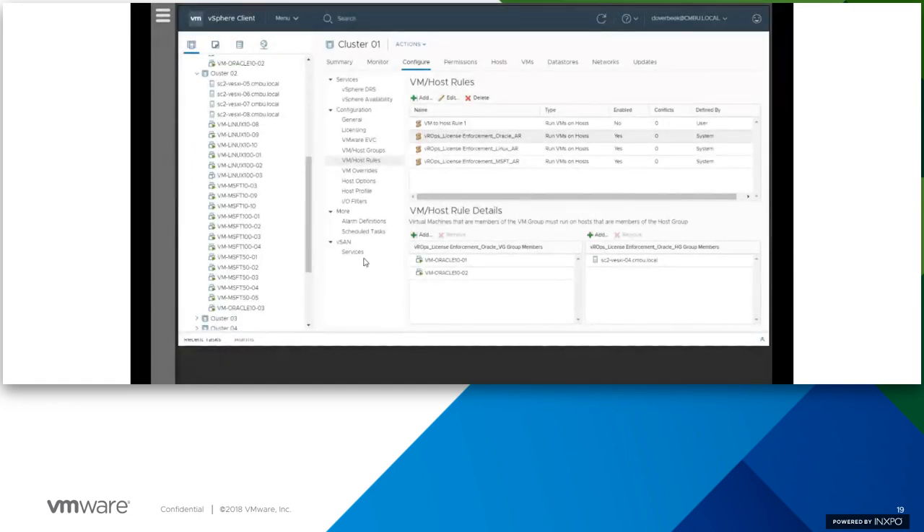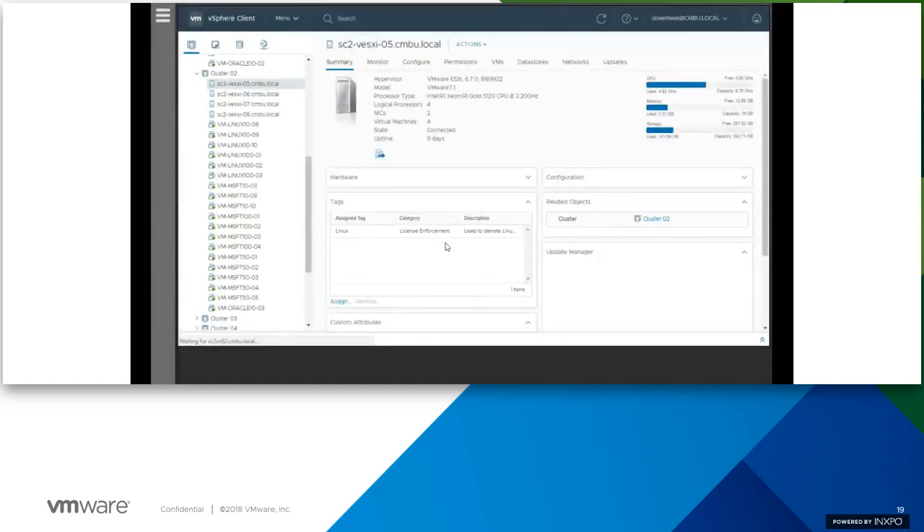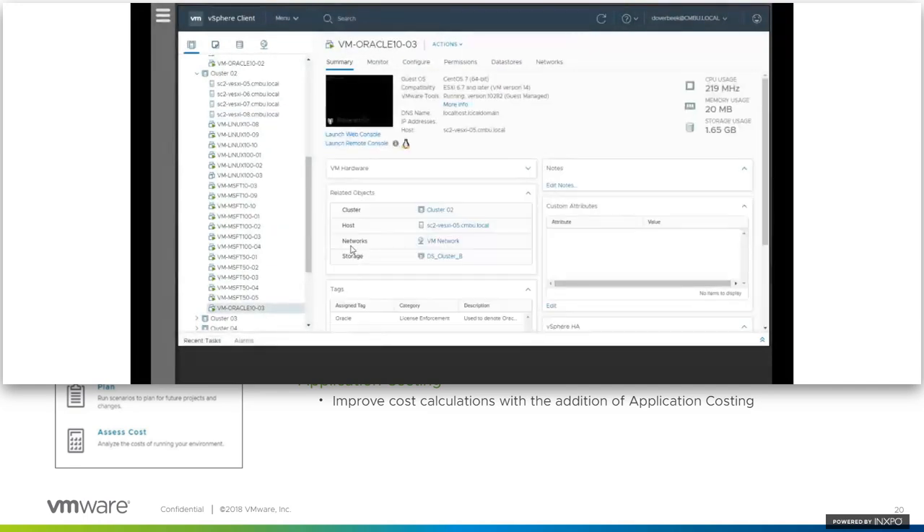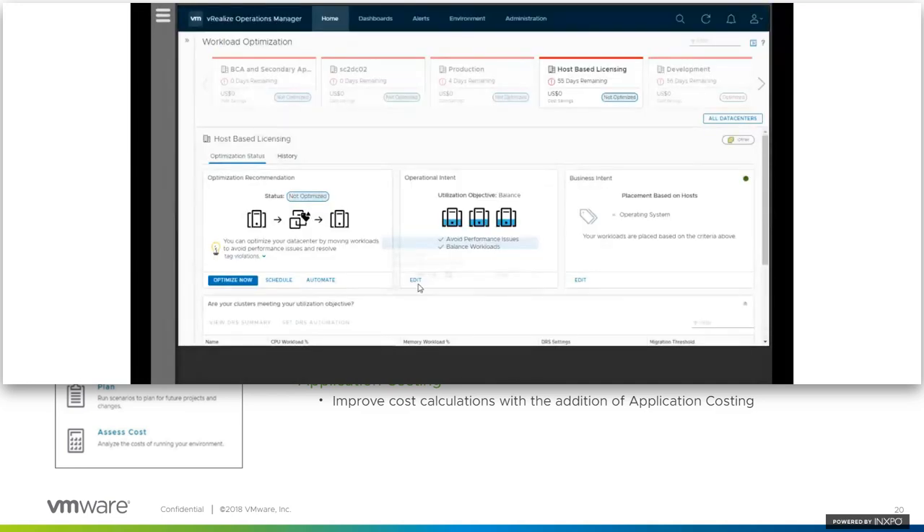With that, I'm going to hand it over to Brandon, and he'll talk about the capacity enhancements made in vRealize Operations 7.0. This new release has several new features related to capacity: enhanced capacity analytics, new what-if planning scenarios, and improvements for costing.